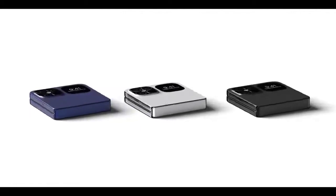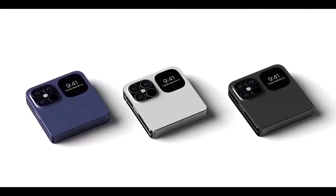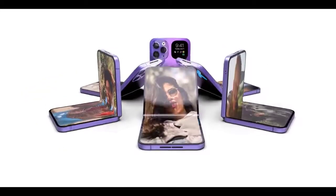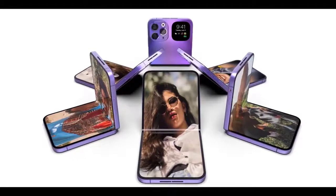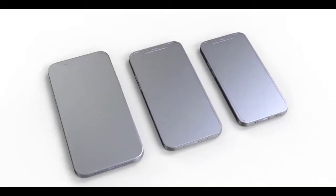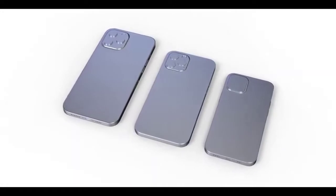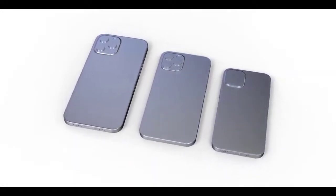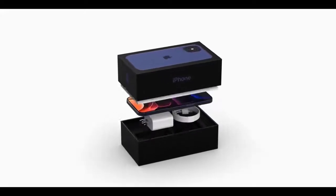iOS 14 may be called iPhone OS 14, according to John Prosser, which goes back to the roots — it was called iPhone OS before iOS on iOS 4. Now that Apple has multiple software versions for different devices, it makes sense to use this naming again. There is certainly opposition to Apple renaming iPhone to 'Apple Phone' — hopefully that doesn't happen.